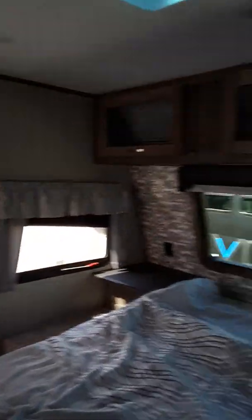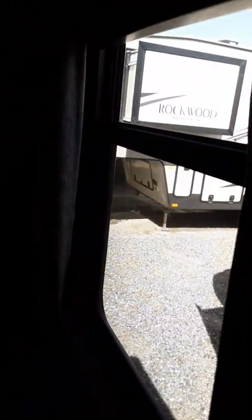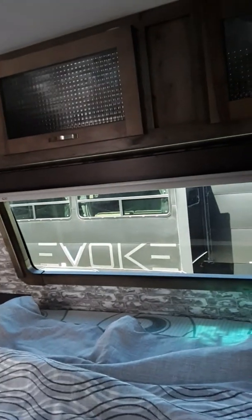Look at how much space — room for all these activities. And check out the beautiful bedroom. Look at all the windows — no matter where you park, whether it's mountains, rivers, or lakes, you can look out in the morning when you wake up.